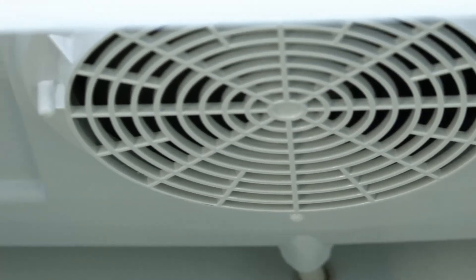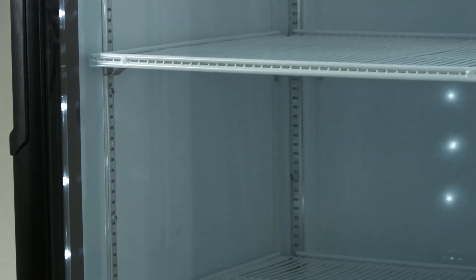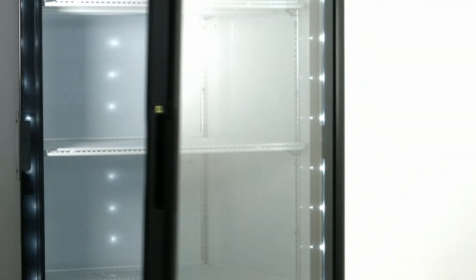The high-efficiency glass doors are a double-panel system with low E-film to reduce condensation. These doors are also self-closing, returning to their closed position without any damages.